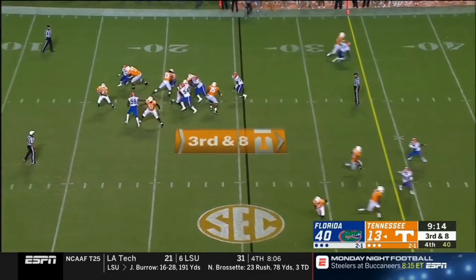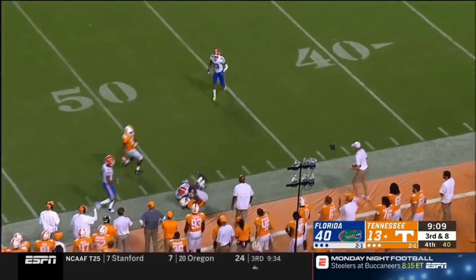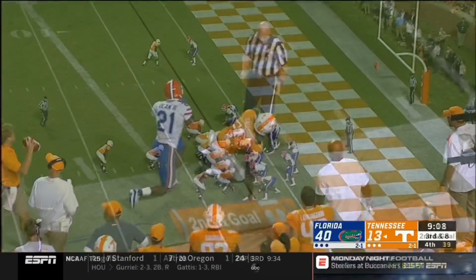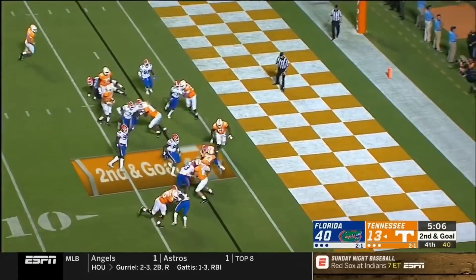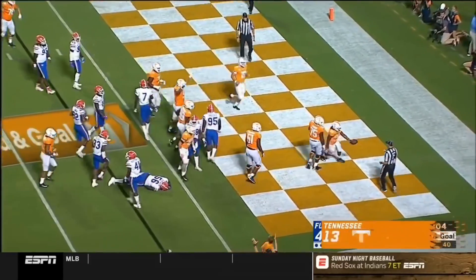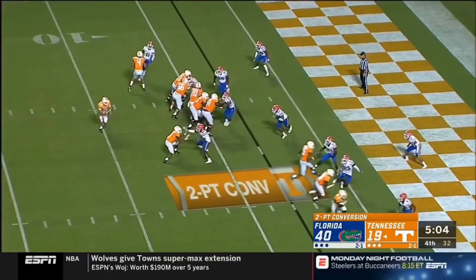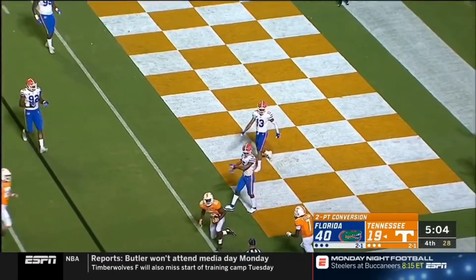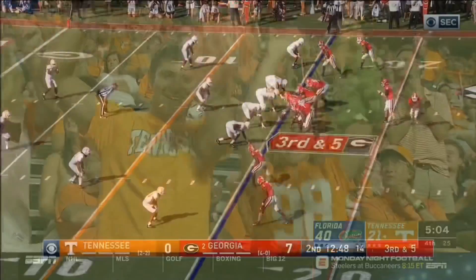London in for the first SEC touchdown of the Jeremy Pruitt era. Looking for Callaway — that's a catch! Looking for Callaway, and Chris, it is complete. Jawan Jennings gets Tennessee up to 21.